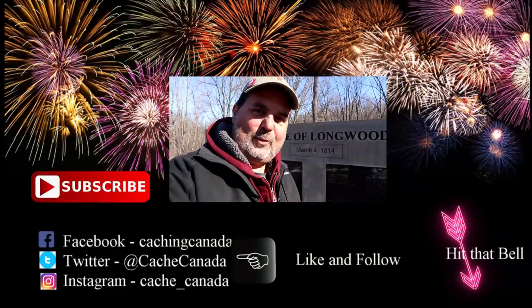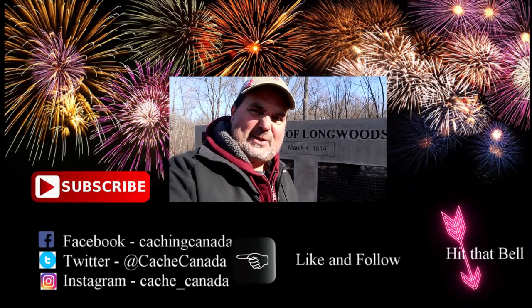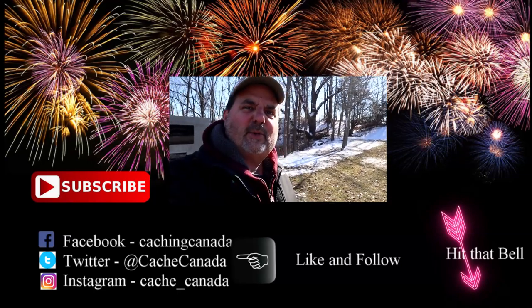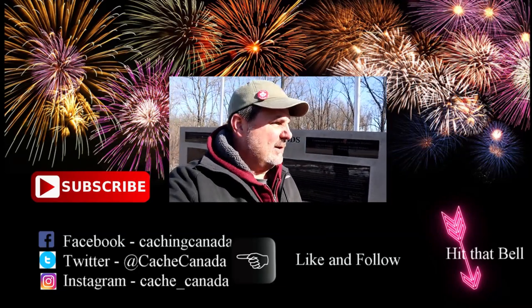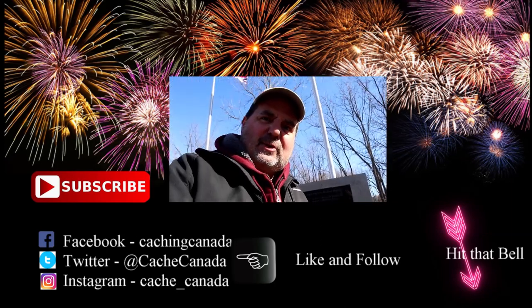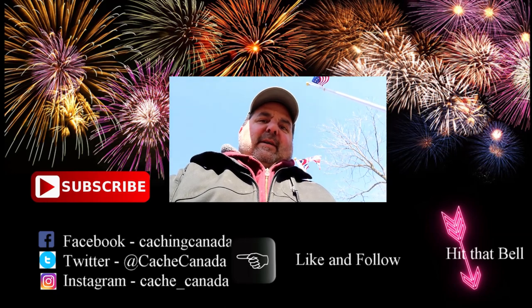That was another one-minute Wednesday. Thanks for watching. Hope you enjoy it. It's a simple cache, but it brings you to a spot that really tells a lot of history. Men fought and died here during the War of 1812, and let's not forget that sacrifice — but it brought two nations closer together forever. See you next Wednesday.